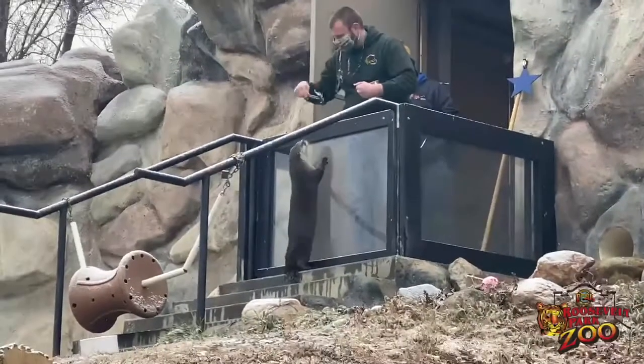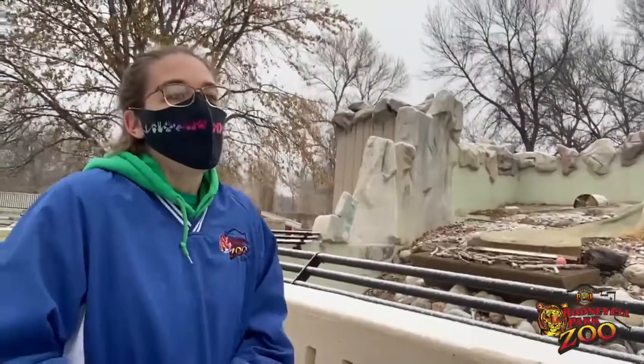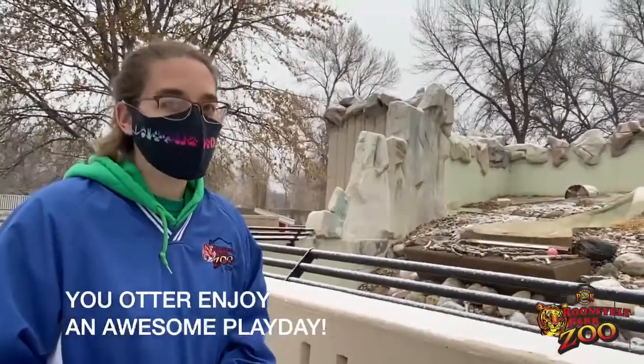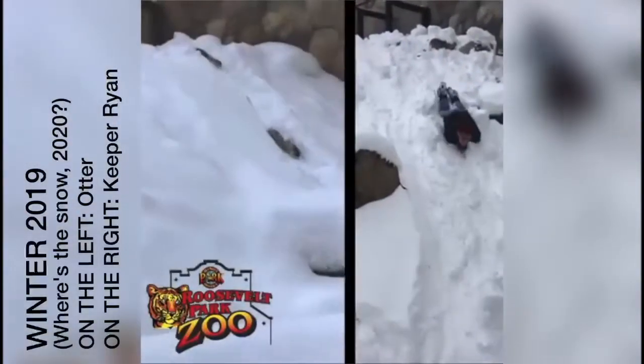Do they have a season that they prefer? Do they like the winter better? He's very active in the summertime too, so does he have a favorite? I think he really loves when we have the snow and he can slide down. But as all otters, they take any day as an awesome play day.